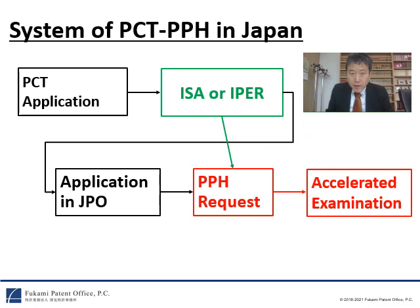Firstly, I would like to explain the basic system of the PCT-PPH in Japan. First, an applicant files a PCT application in a first filing office. Next, the applicant will receive an ISA, or may optionally receive an IPER, at the international stage. After that, the PCT application enters Japan as a national stage. If the ISA or IPER have good results regarding patentability, the applicant can file a request for the PCT-PPH in Japan. The JPO will then do an accelerated examination for the Japanese application.